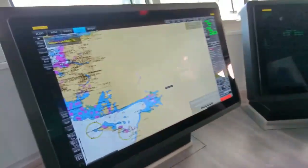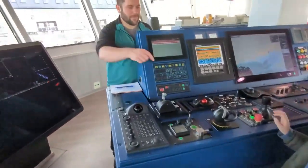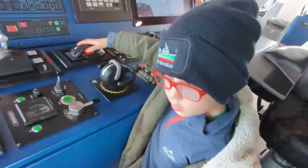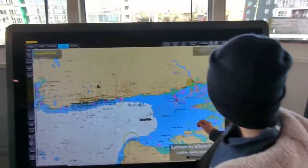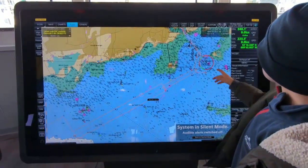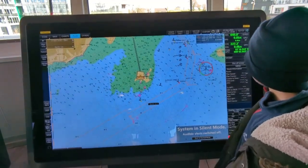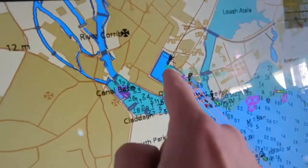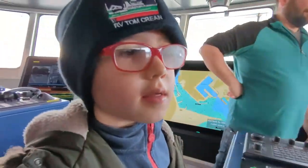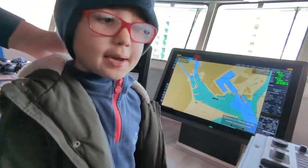What's this for, Patrick? This is to see where they are. That tells the captain the depth of the water.